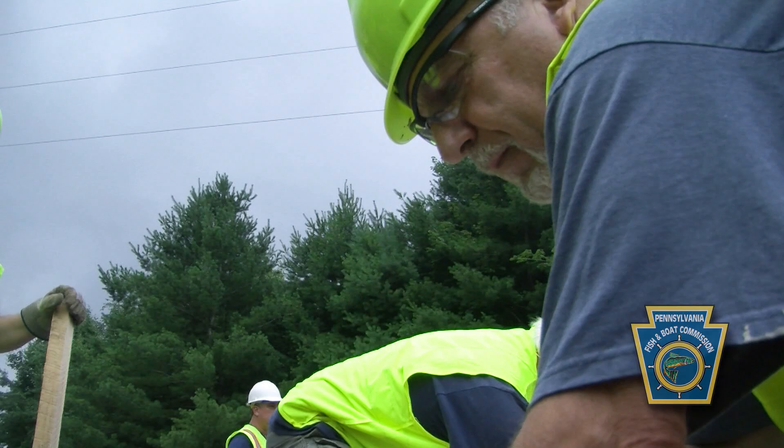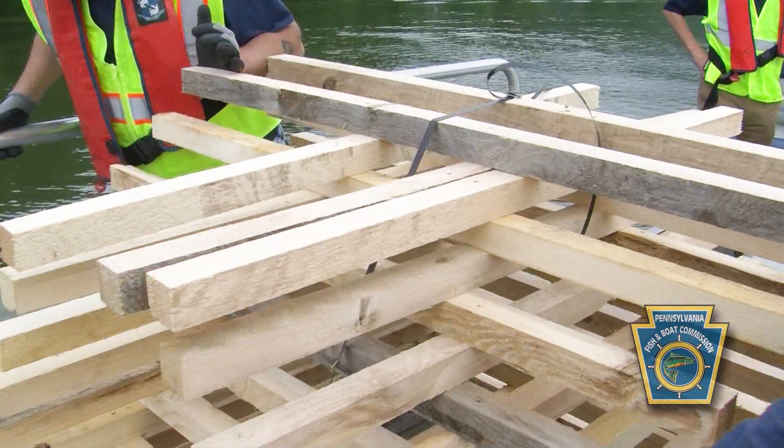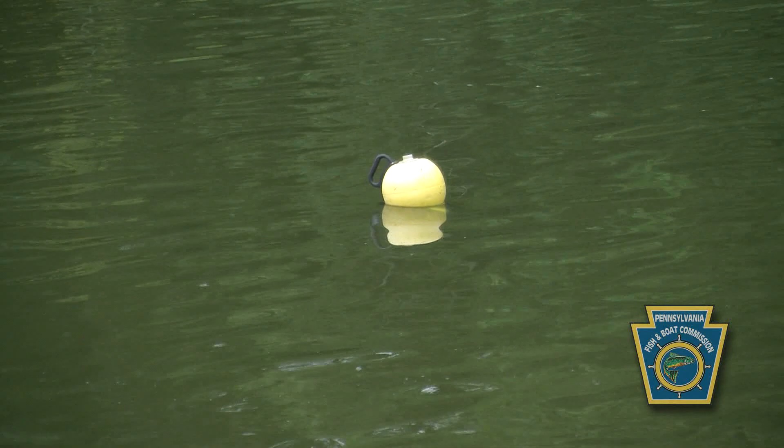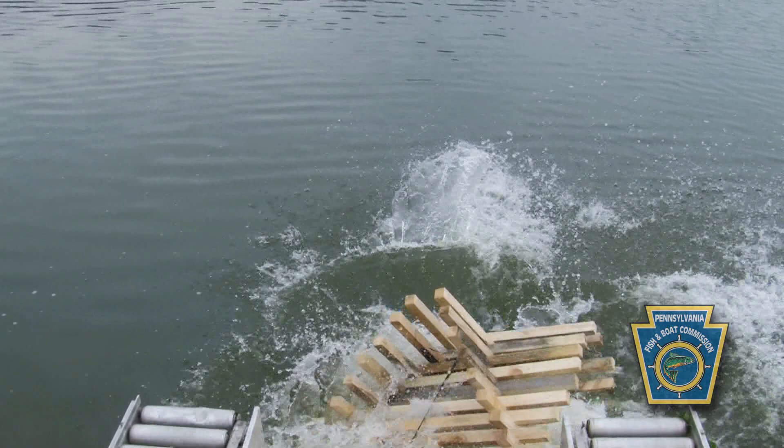They're building these in a couple of hours — how long will these last? The oldest structure we have was placed in 1988 in Yellow Creek Lake, and if you go to that same site today, that structure is still there. It's been there mainly because it's remained underwater. Some of the structures that get exposed to oxygen, wave action, or ice may only last 12 to 15 years.